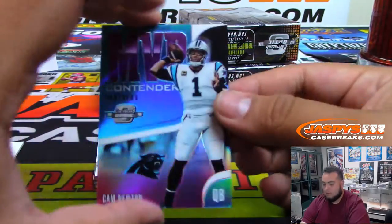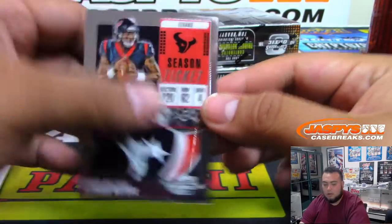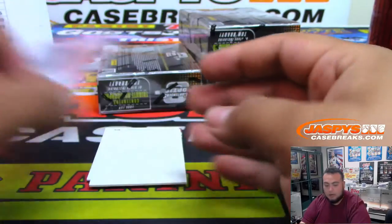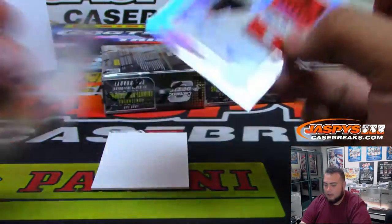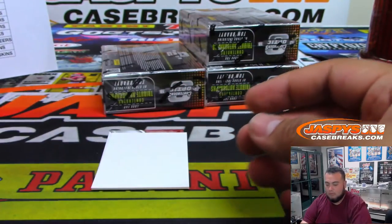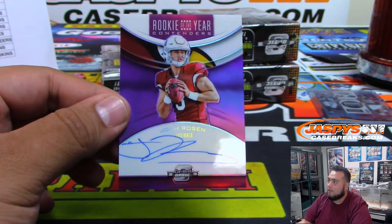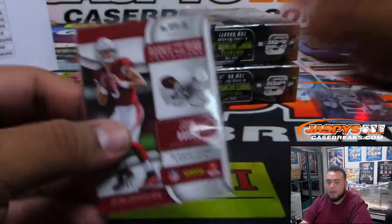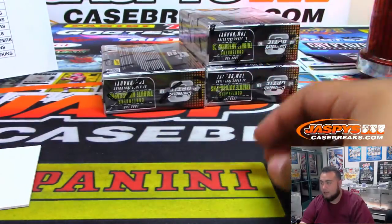Luke Keighley, Cam Newton MVP Contenders numbered to 99. Deshaun Watson. Mitchell Trubisky numbered to 189. For the hits: Rookie ticket Denzel Ward for the Browns, going to Eric. And Josh Rosen for the Cardinals, Rookie of the Year Contenders, number 33 of 49, going to Michelle — see how he does in South Beach. Three boxes to go.